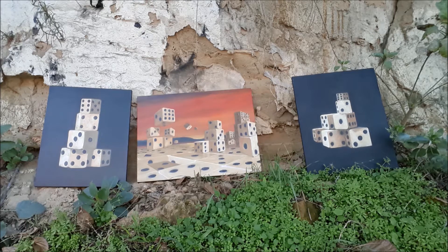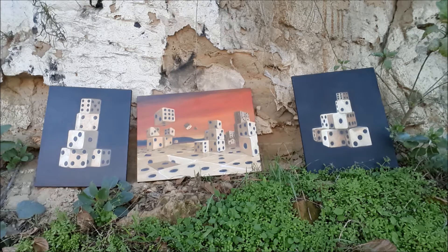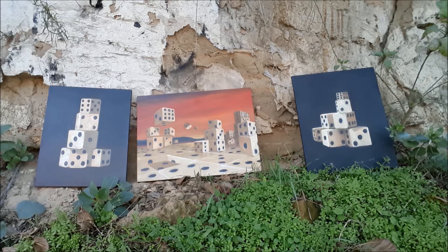They're done by the same guy. I got them all at Goodwill at different times, but not signed — no idea who it is. The interesting thing is each one has an impossible dice somewhere in the painting, and that's kind of fun to see. On the one on the left, it's the one on the bottom with the four and the three. On the one on the right, it's the dice in the center with the one and the six. And in the painting in the center, it's the dice face that has nine dots on it — you don't even really realize it.